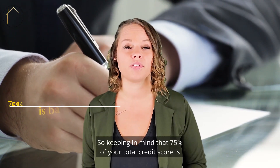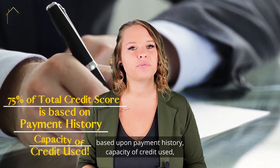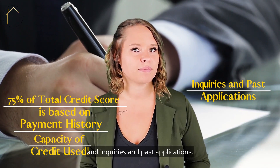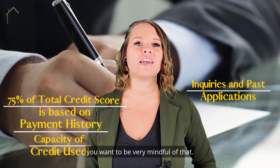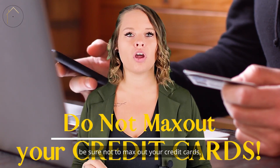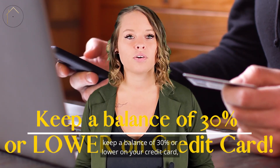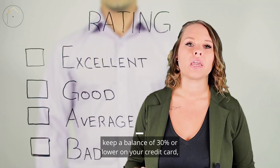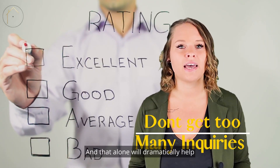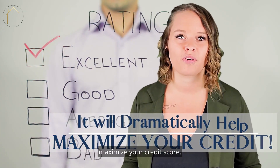So keeping in mind that 75% of your total credit score is based upon payment history, capacity of credit used, and inquiries and past applications, you want to be very mindful of that. So pay your bills on time, be sure not to max out your credit cards, keep a balance of 30% or lower on your credit card, and don't get too many inquiries. And that alone will dramatically help maximize your credit score.